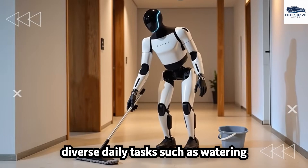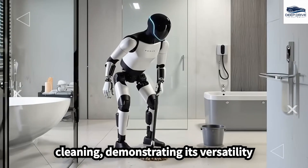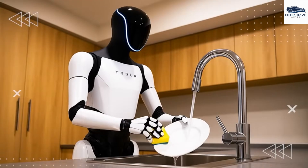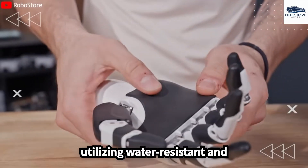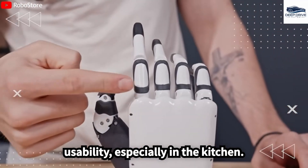Optimus Gen 3 excels at diverse daily tasks such as watering plants, processing packages, and cleaning, demonstrating its versatility as a household assistant. Furthermore, the robot's intricate hand design prioritizes hygiene and functionality, utilizing water-resistant and antimicrobial materials to enhance usability, especially in the kitchen.